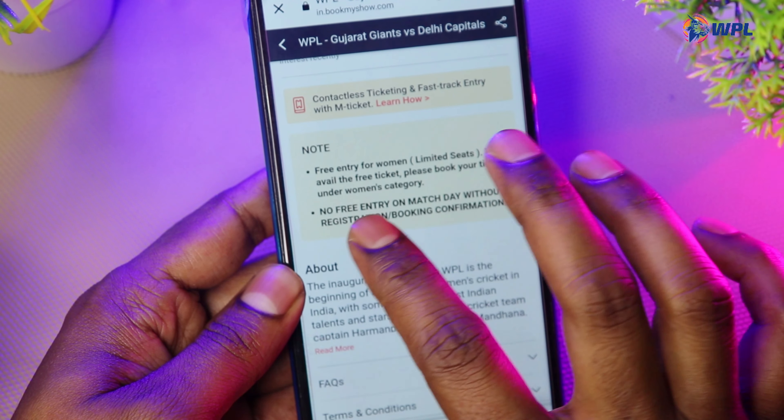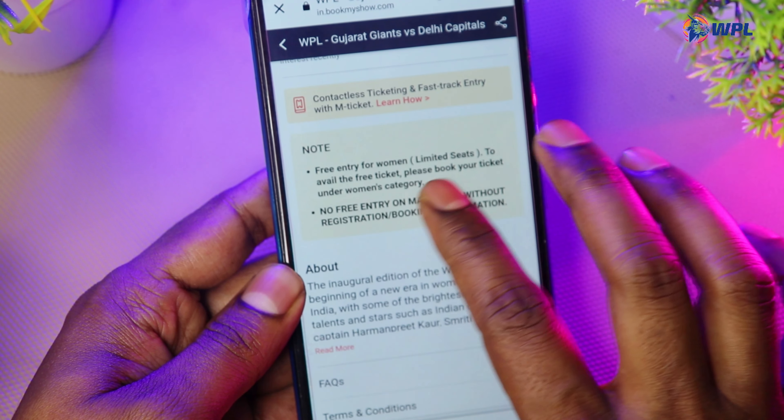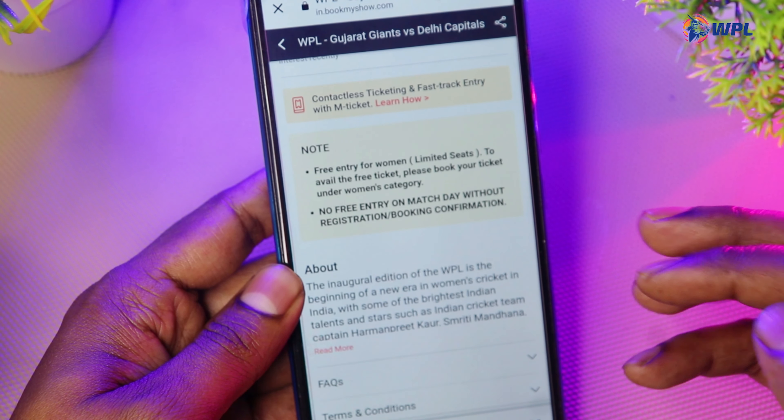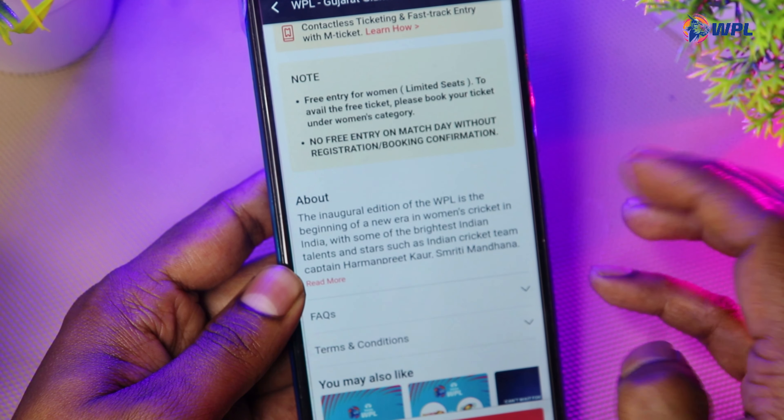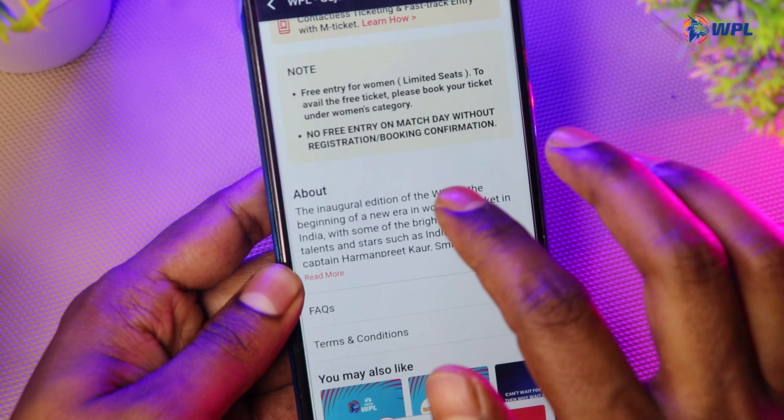There is a ticket booking note here — free entry for women, limited seats. Some seats are free and if you are female you can get in for free. You can go and book; you don't have to pay if you do registration.